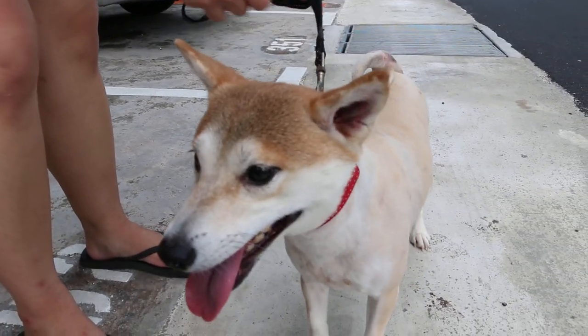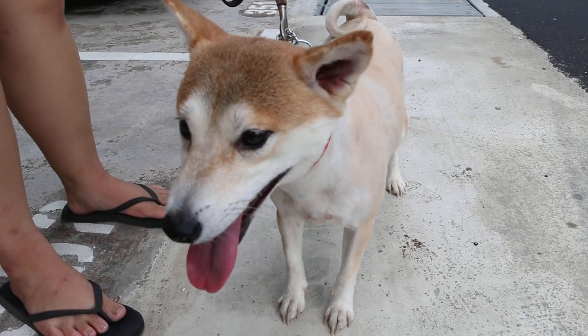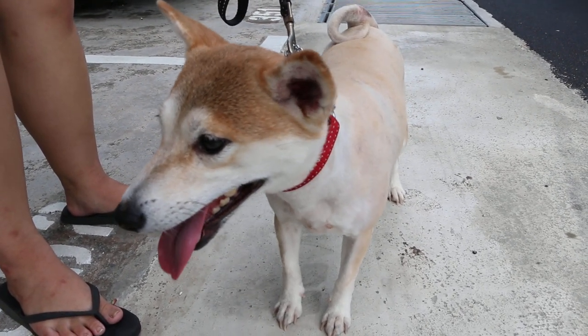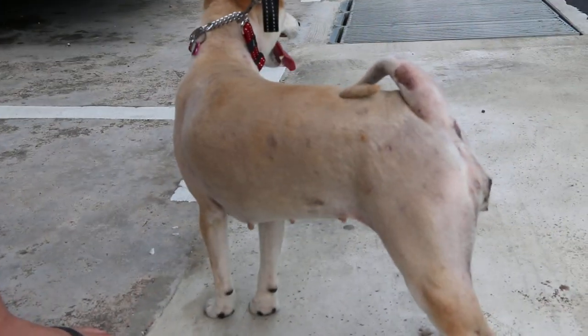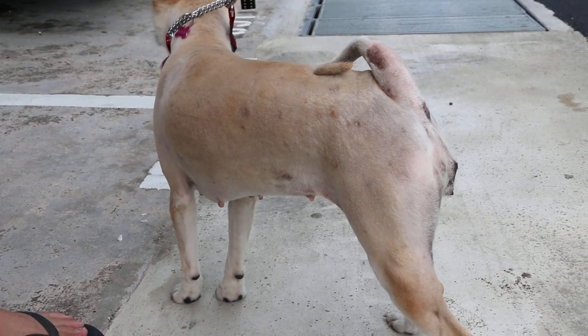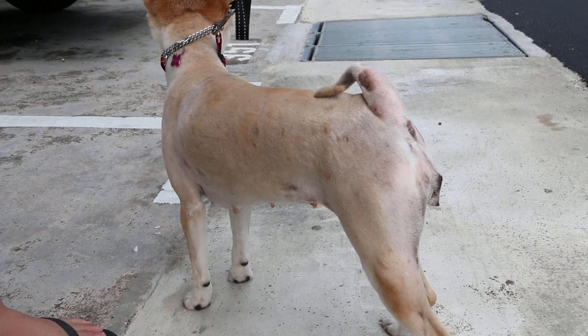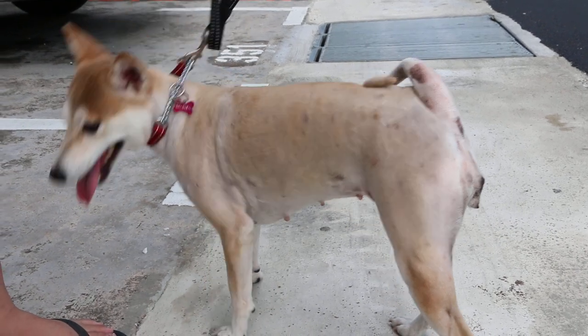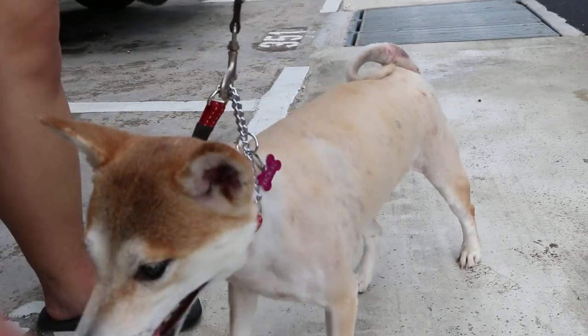Treatment will be at least one month of anti-ringworm medication and the wash. Normally they recover. But now the problem is the whole area — the house must be decontaminated because the spores are there. The dog is best confined to one area which has been cleaned up, and must be washed every day on those ringworm areas.